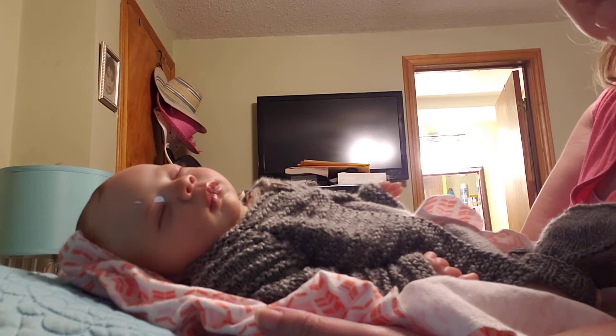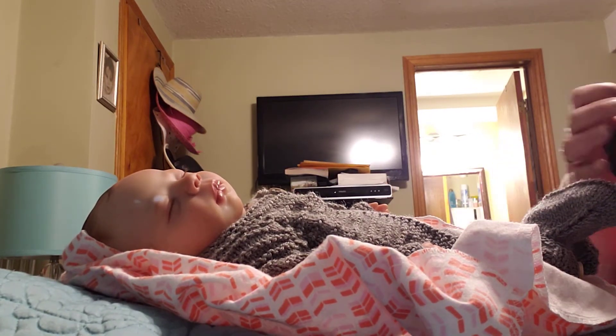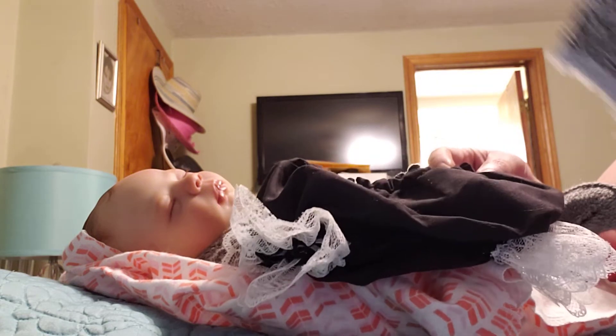I'm going to be changing her out from this beautiful knitted outfit that she had on into these ones I got from George the other day, which is this pants here and diaper cover, this beautiful dress.